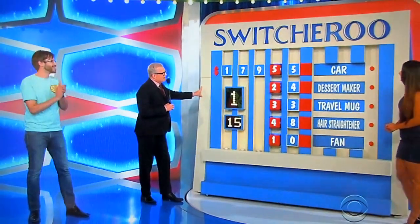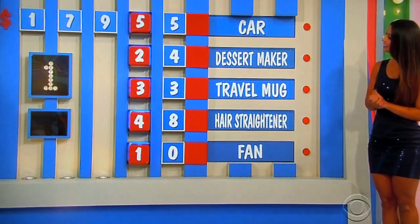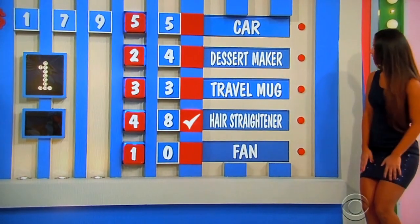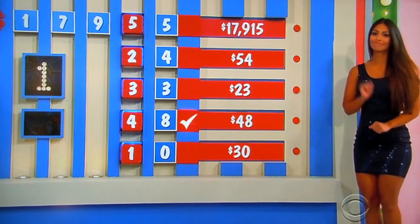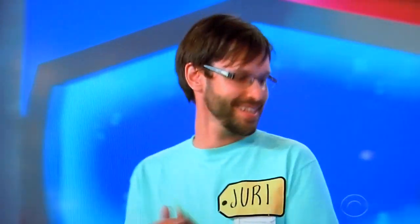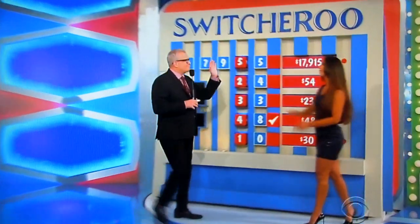Manuela, ready to give him the news? Yes. Let's see — you have one right. Like I said, it's a pretty nice travel mug. But I want you to get that car. Light up the one he has right, please. Yuri, how much was the car? It was $15. There's the travel mug. Oh, I'm sorry. I feel good. We got to — next time. We'll be right back, folks.